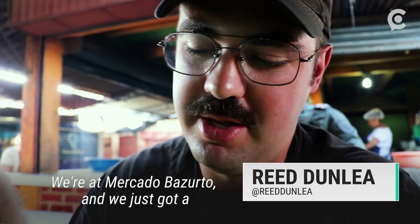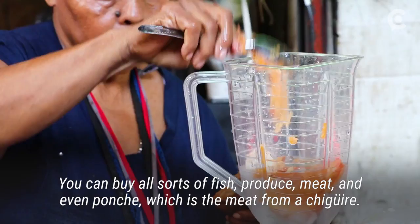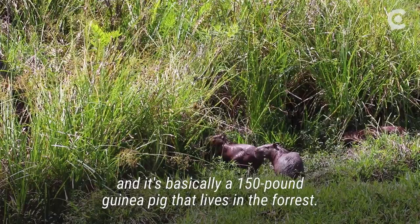We're at Mercado Besuto, and we just got a big pulled rat, basically. This crowded local market is near the center of Cartagena. You can buy all sorts of fish, produce, meat, and even ponche, which is the meat from a chiguero. It's more commonly referred to as a capybara in the rest of South America — basically a 150-pound guinea pig that lives in the forest.